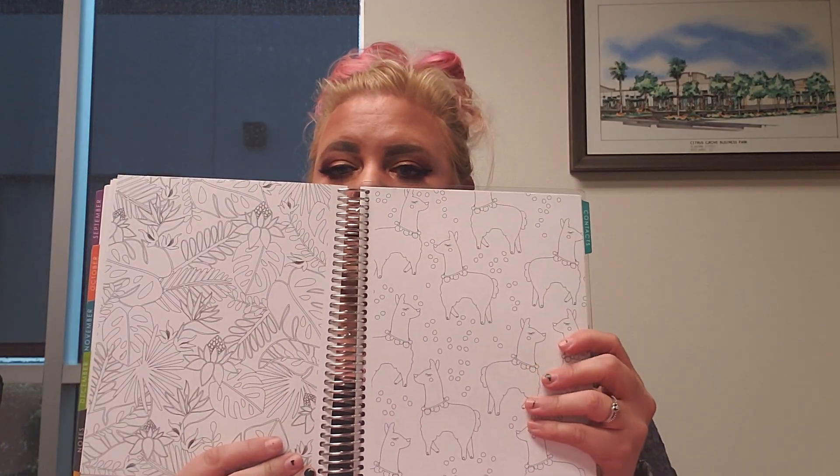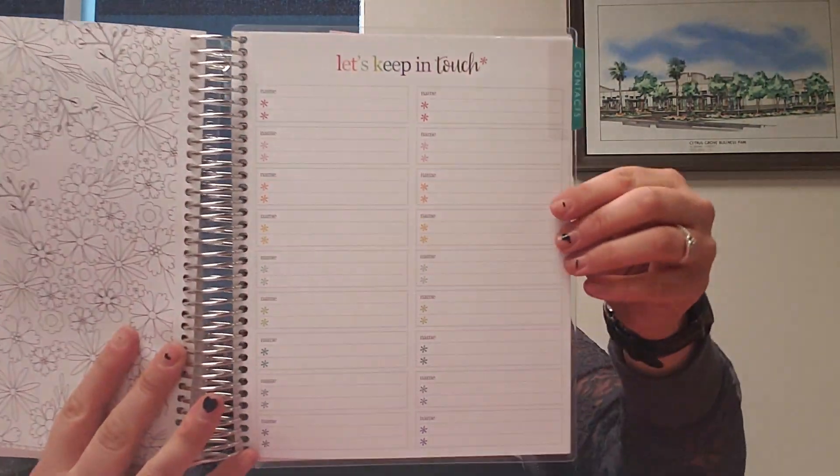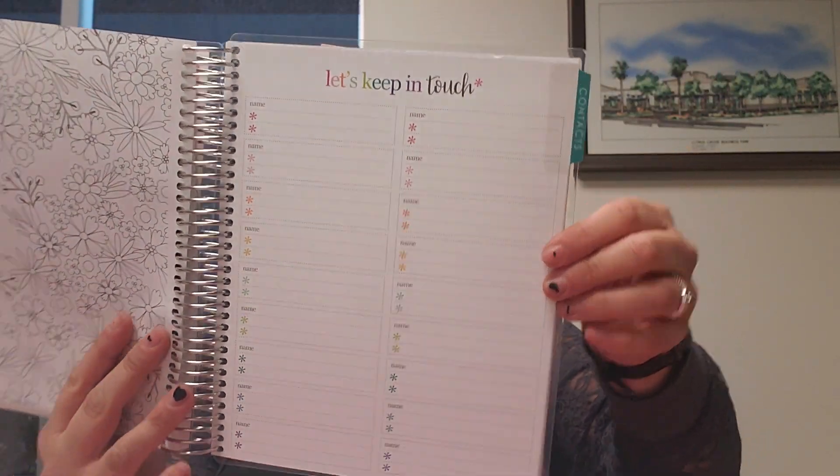They also have some coloring pages in here. I don't particularly like those or that idea — I think it's kind of weird, but whatever. And then they also have a contacts sheet, so you can put contacts on there.